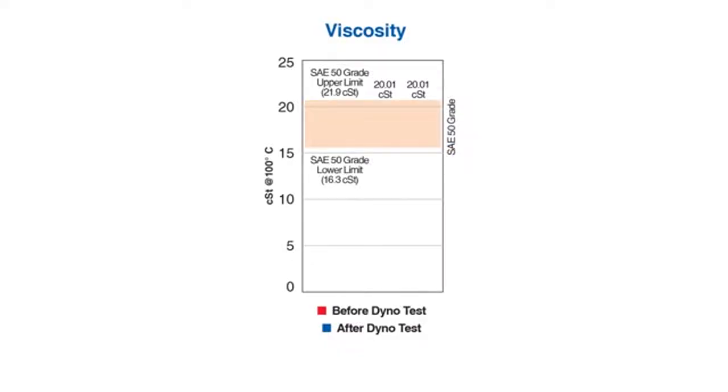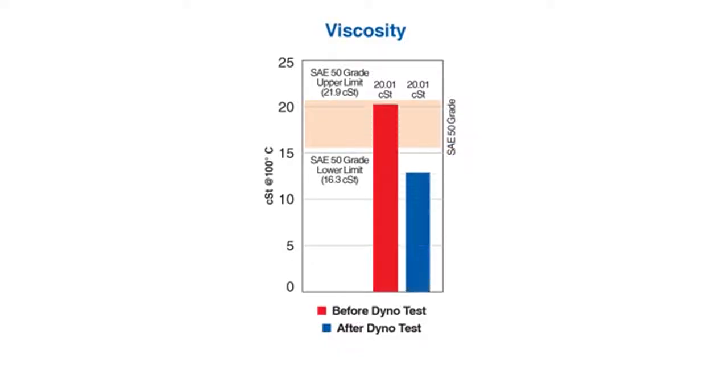In this viscosity graph, we show the oil before and after the test. The interesting thing is that the numbers are identical — the viscosity of the oil was not affected by the extreme heat. Typically, when viscosity starts to drop, wear protection becomes compromised. That was not the case with AMSOIL 20W50 motorcycle oil.